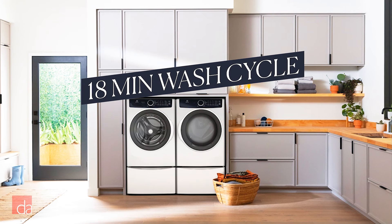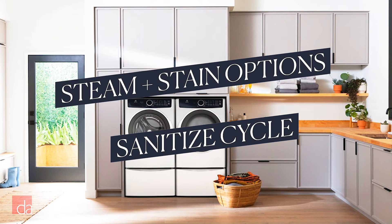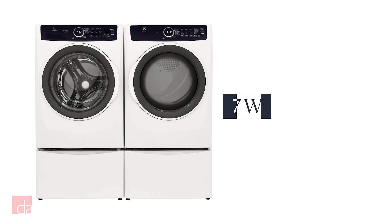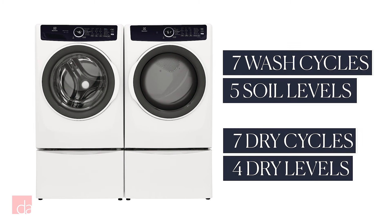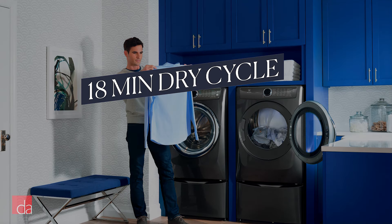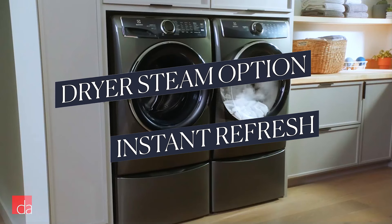This washer also has an 18-minute wash cycle, a sanitize cycle, and steam and stain wash options not available on the entry-level version. With a total of seven cycles and five soil-level options, your clothes will come out super clean. The matching dryer also has an express 18-minute cycle, an instant refresh cycle, and a steam option you don't get on the 300 series.